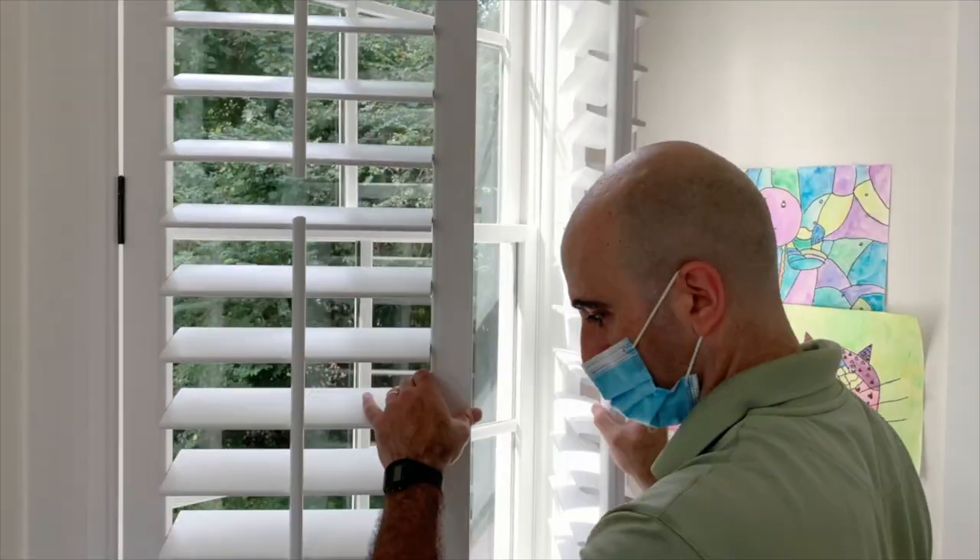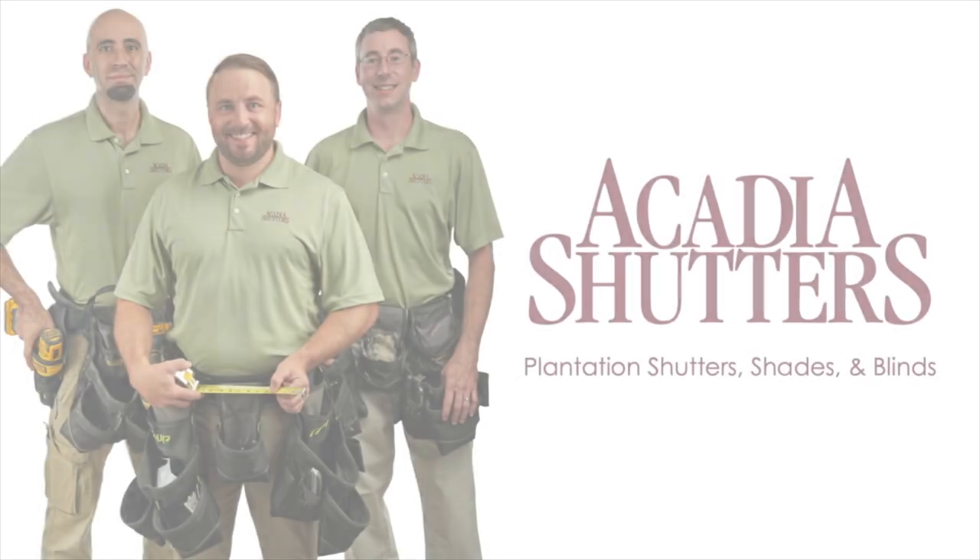With more 5-star installer reviews than any local competitor, we are Acadia Shutters.